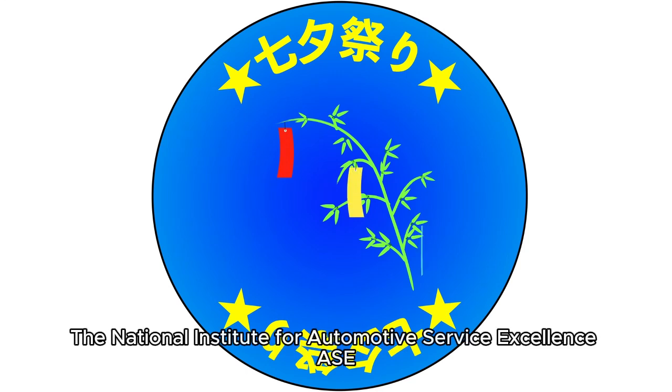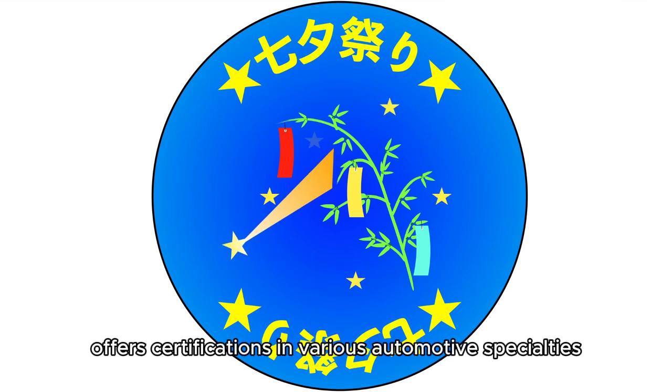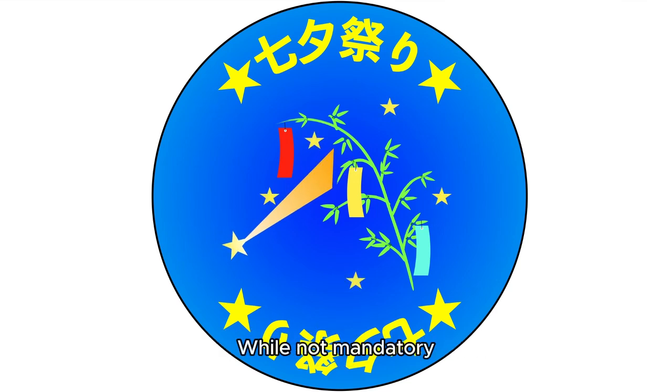Step 2 — Certification: The National Institute for Automotive Service Excellence, ASE, offers certifications in various automotive specialties. While not mandatory, they can enhance your job prospects.